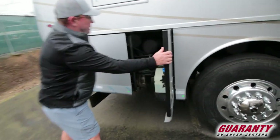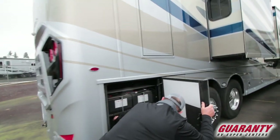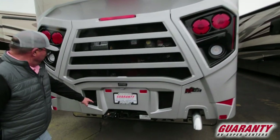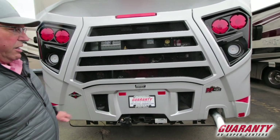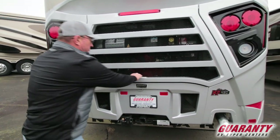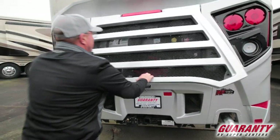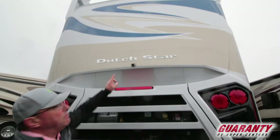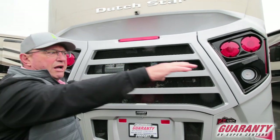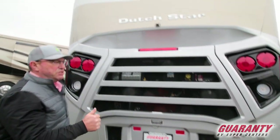There's your DEF fluid. Chassis batteries here. Coming around the back — this coach is equipped with air brakes. It's a K2 450 Spartan chassis. Got access back here to the motor — great for checking the belts and all the fluids. This coach has a 360-degree, four-camera system to watch what goes on outside. If you hear something go bump in the night you can look on your monitor and see what's happening. Great safety feature.